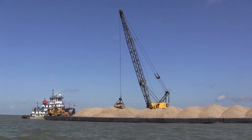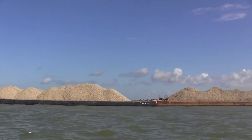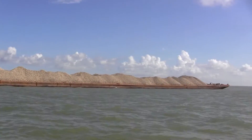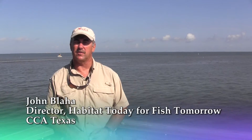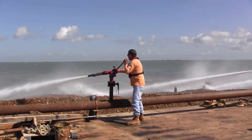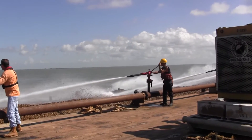Today we're out at East Galveston Bay for the Oyster Restoration Project that CCA has partnered with Texas Parks and Wildlife. This project has been in the works for quite some time. Oyster restoration is something that's been on the radar for Texas Parks and Wildlife for many, many years. Hurricane Ike — Galveston lost probably roughly 50% of its oyster reefs in the Galveston Bay System, and probably pushing close to 80% of the reefs in the East Galveston Bay System.